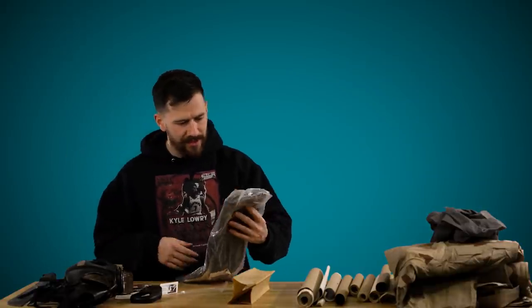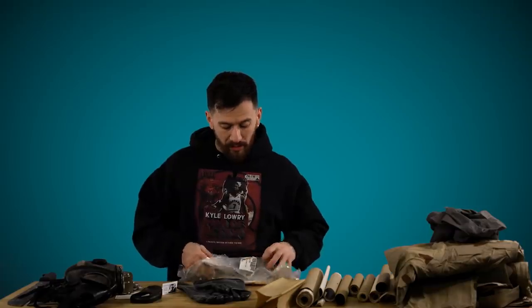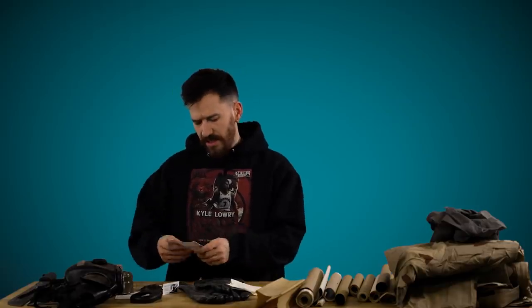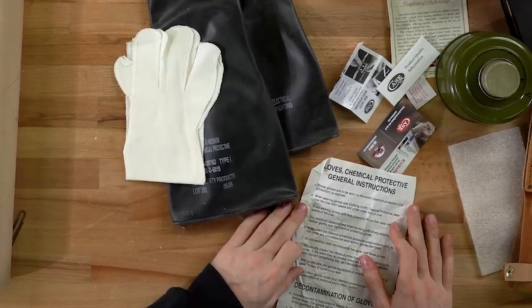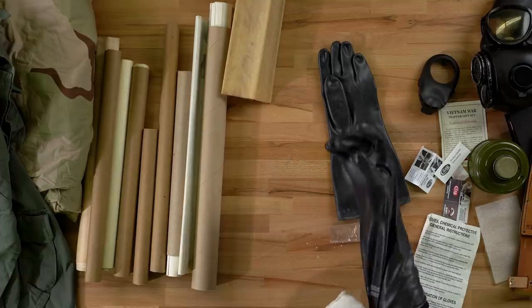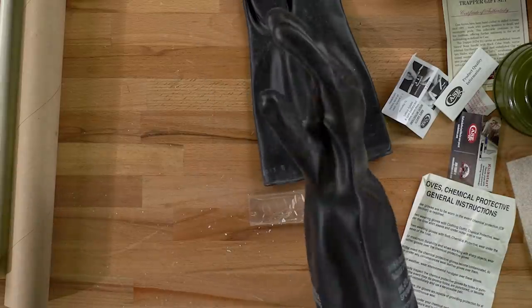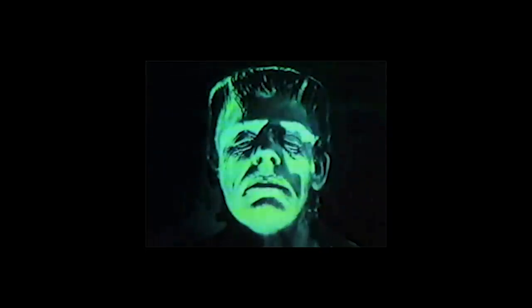Oh, we got some gloves of some kind. Do not use for electrical work or firefighting. These are chemical protective gloves. These gloves are to be worn in the event of chemical protection. When wearing gloves with clothing outfit, the chemical protective wear over the liner shirt sleeve. Damn. Have you watched the Chernobyl documentary? Wild. Highly recommend it. You think these are legit? Like they would actually work? Do you see anybody wearing this glove in the old movies? They're gonna shove their hand up your... They're creating Frankenstein is what they're doing.